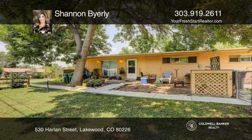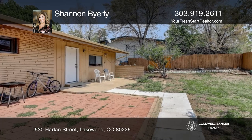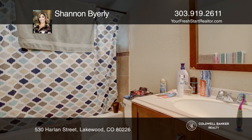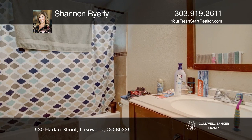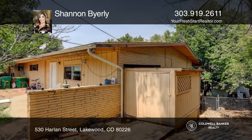Here's an incredible opportunity to own an income-producing duplex. Each unit has three bedrooms, two bathrooms, one oversized attached garage, and a storage shed. They both also have two additional parking spaces and a fenced yard with a back deck.